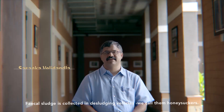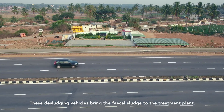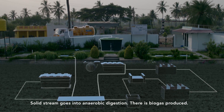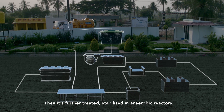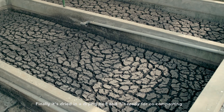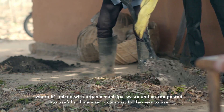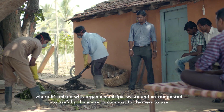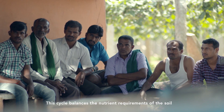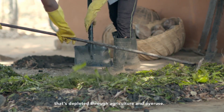Fecal sludge is collected in desludging vehicles — we call them honey suckers — and these vehicles bring the fecal sludge to the treatment plant. The solid stream goes into anaerobic digestion, where biogas is produced, and it's further treated and stabilized in anaerobic reactors. Finally it's dried in drying beds and co-composted with organic municipal waste into useful soil manure for farmers. This cycle balances the nutrient requirements of soil depleted through agriculture and overuse.